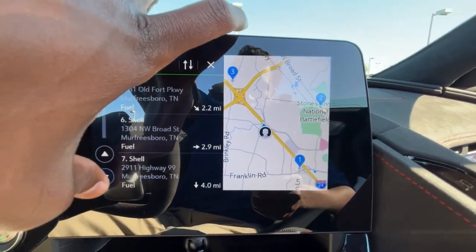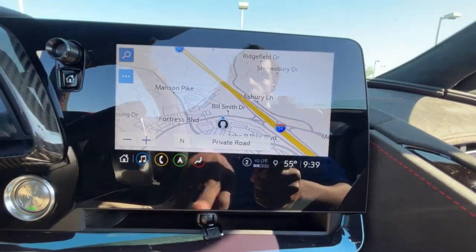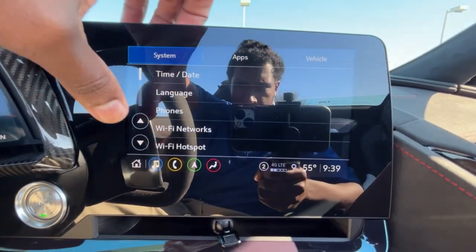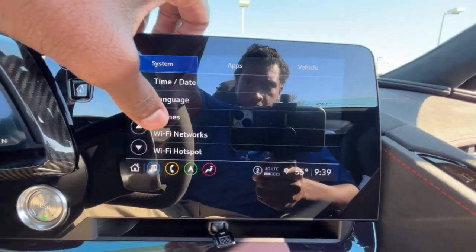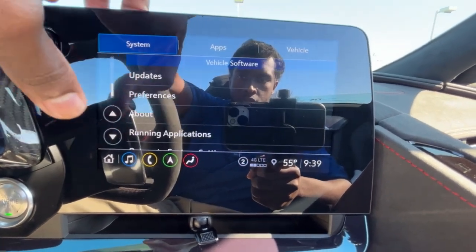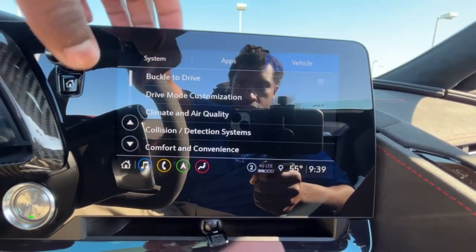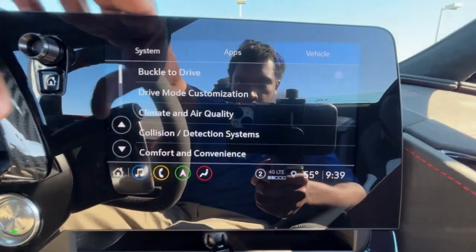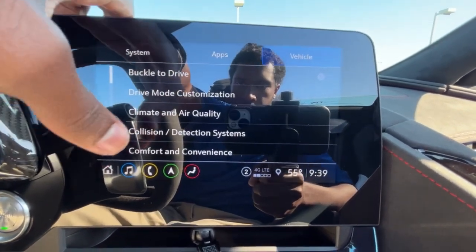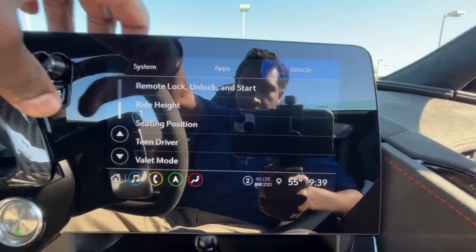The navigation system lets you type in recent destinations. If you ever need fuel, you can pick your preferred brand — I like Shell or Exxon — and scroll through to see the closest stations and distances. There's a Wi-Fi hotspot as well. In vehicle settings you can manage Bluetooth connections and update your apps. Notable settings include buckle-to-drive, adjustable ride height, teen driver mode, and valet mode.